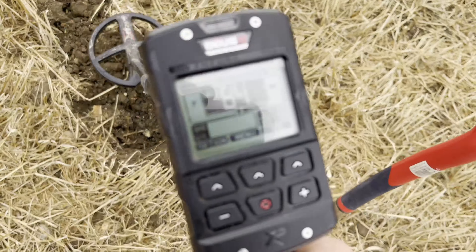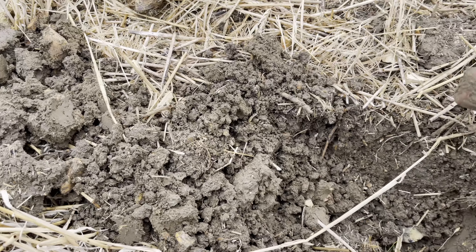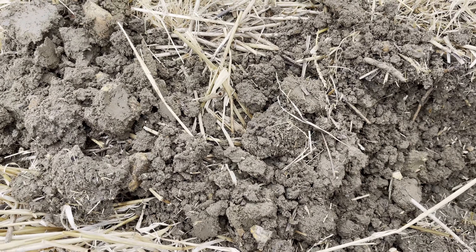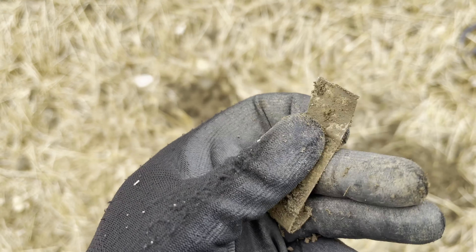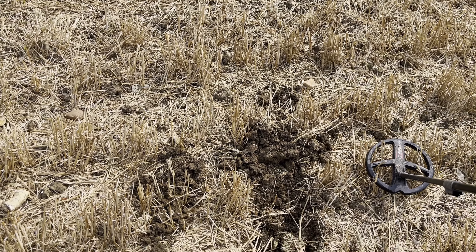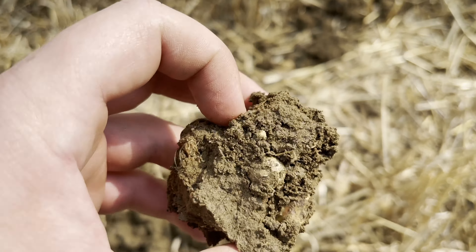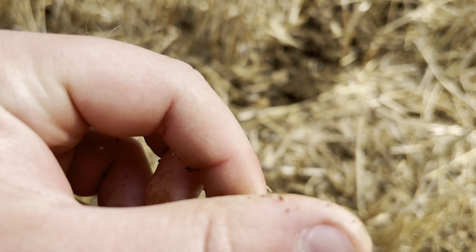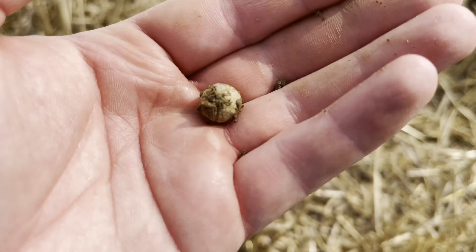Really nice signal coming in at 85, 8.45. I've dug it out off camera - it's just a piece of rubbish unfortunately. You've got to dig them because they sound really nice, but trash. Gotta dig them to find the good stuff. Next signal from the same hole comes in at 76-77 and we've found ourselves another little musket ball in the clod right there. That's four or five today - I haven't recorded a couple but four or five in the pouch. Lovely.